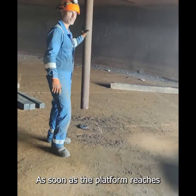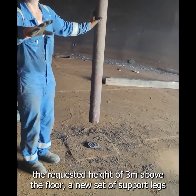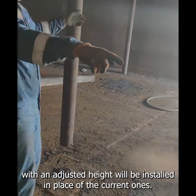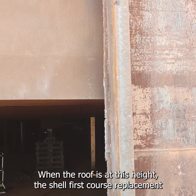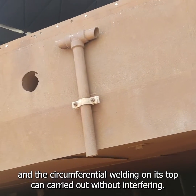As soon as the platform reaches the requested height of 3 meters above the floor, a new set of support legs with an adjusted height will be installed in place of the current ones. When the roof is at this height, the shell first course replacement and the circumferential welding on its top can be carried out without interfering.